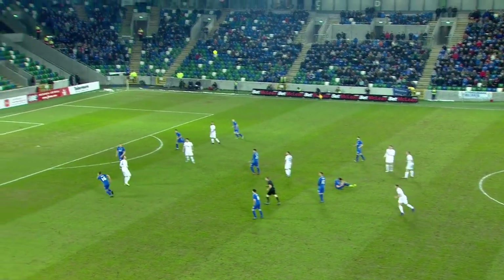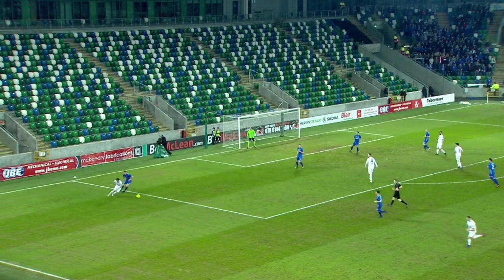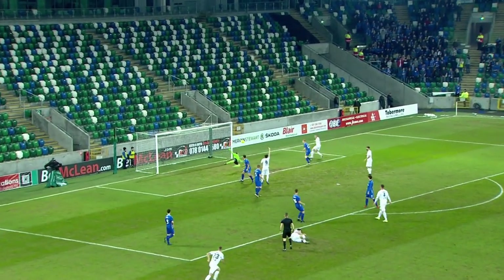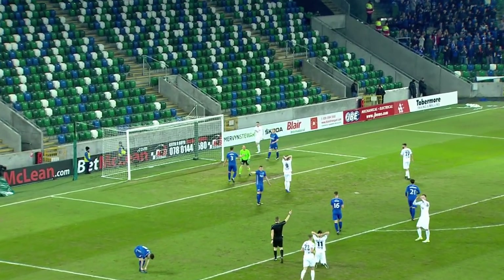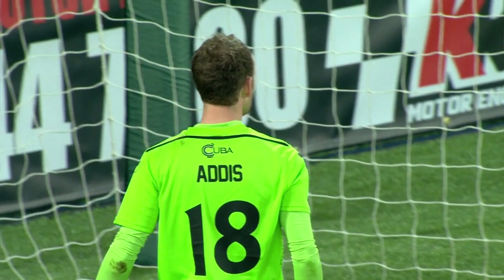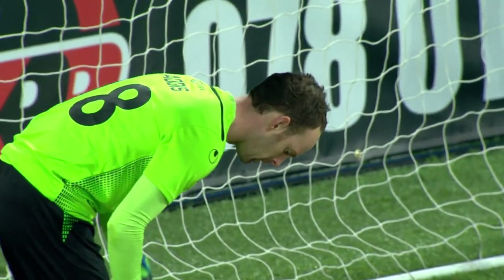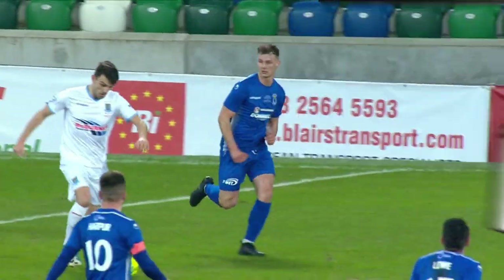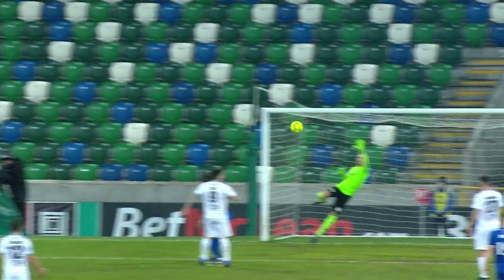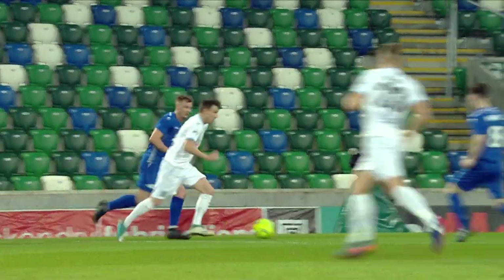Ballymena win it back and it's Andrew Burns who plays it out to Connor McCluskey on the left-hand side. He's causing a few problems down that flank. He drifts inside on his right foot — that was coming towards the far post. A beautiful effort from Connor McCluskey, who scored a cracking goal in last season's final from the left angle of the Dungannon penalty area. He curled it towards the top right-hand corner and that was a splendid one-handed save from Stuart Addis.